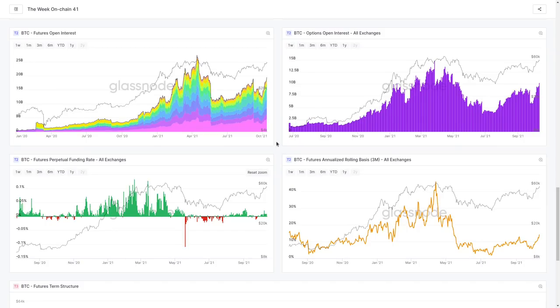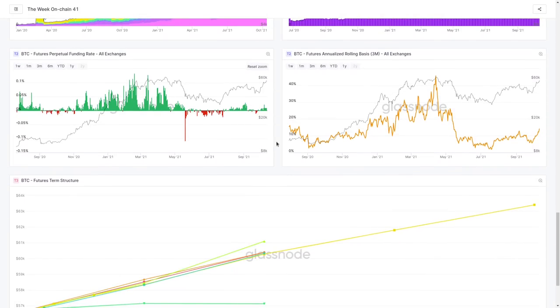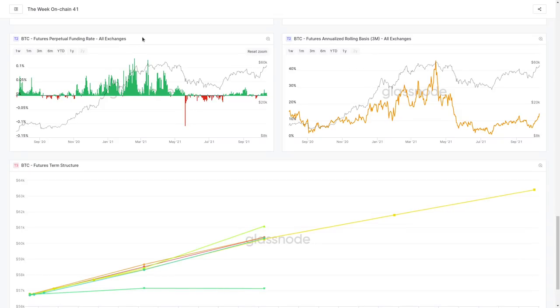Now we have to look at directionality — are people all going long, or are they going short? If the majority are short, we could actually see a flush to the upside, because normally leverage flushes go against where everybody is leaning. To assess this, we can look at a few tools: on the left side we have our futures perpetual funding rate — the interest rate paid by perpetual swap owners — and we also have our annualized rolling basis for three months, extending into early January 2022.